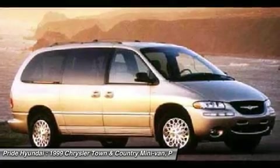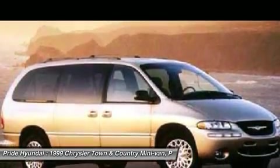Keyless entry, floor mats, four-wheel disc brakes, cruise control, rear defrost.